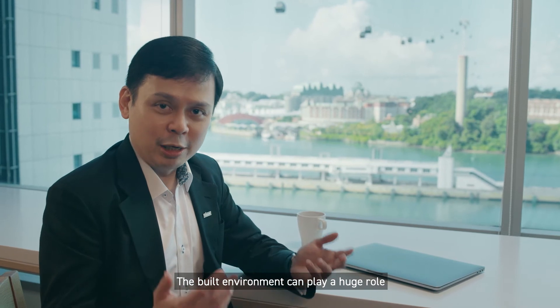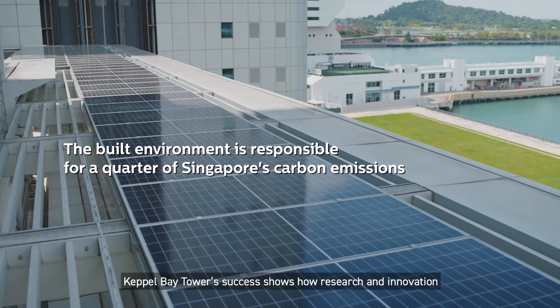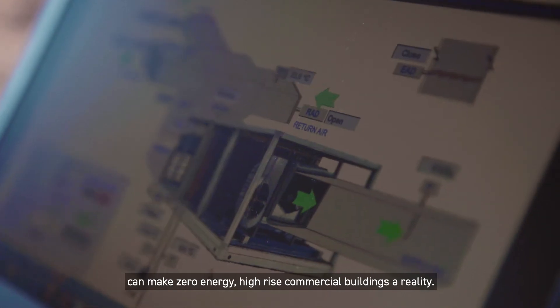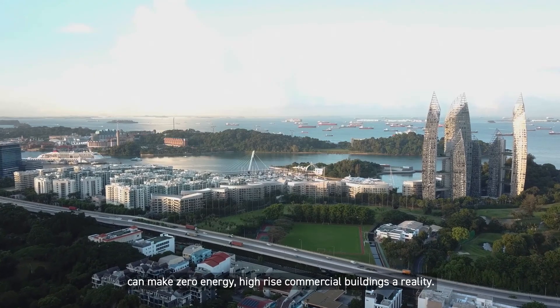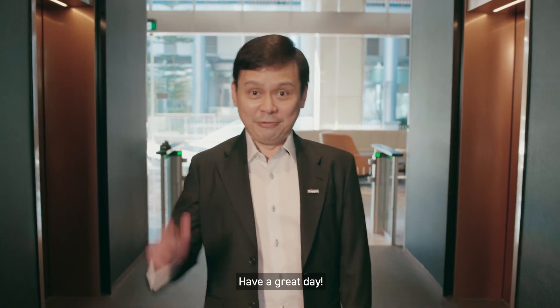The built environment can play a huge role in mitigating climate change by reducing its carbon footprint. Kappa Bay Tower's success shows how research and innovation can make zero energy high-rise commercial buildings a reality. Thank you for joining me on this tour of Kappa Bay Tower. Have a great day!